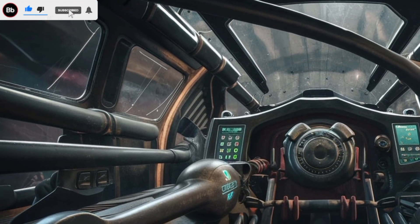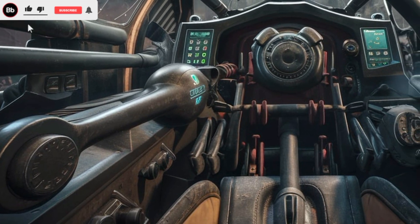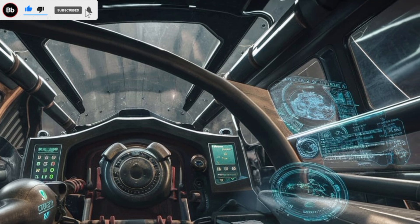Additionally, the tank features advanced modular armor upgrades and an active protection system that enhances survivability in modern warfare scenarios.